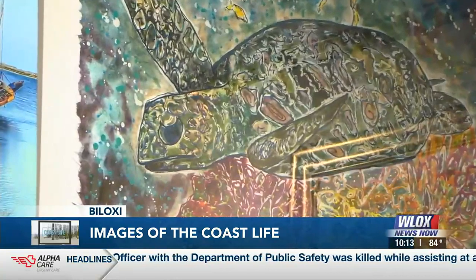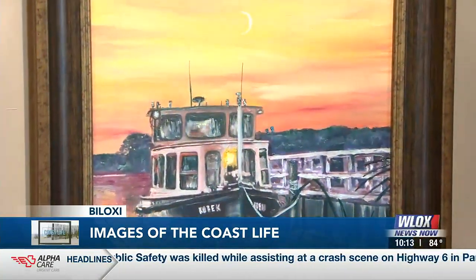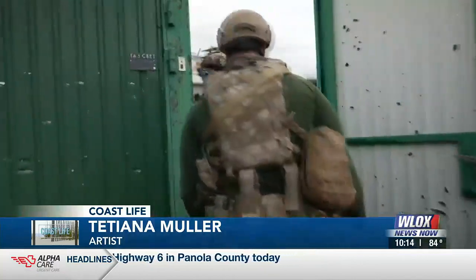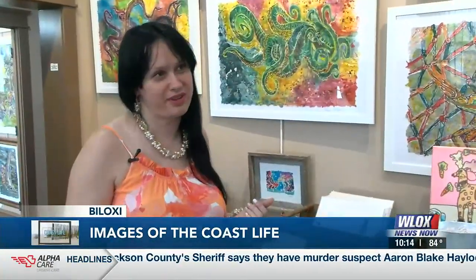Her parents now stay with her after escaping from the war zone in the last year. Mueller uses her art to help ease the stress of thinking about what's happening in her home country. It's awful, of course, to understand what's going on in Ukraine because a lot of my relatives, they struggle now, and I just pray this war to be finished.